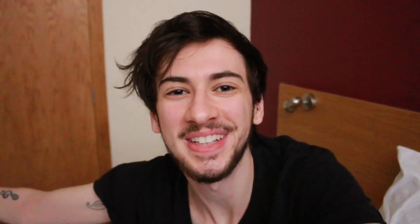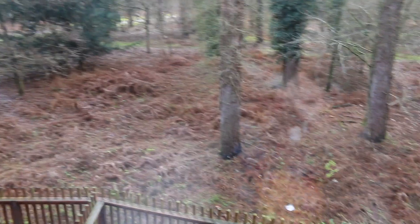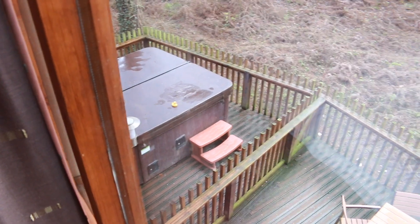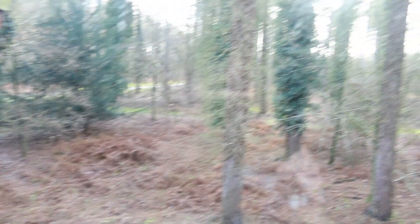Good morning and welcome to day two of our holiday! We arrived when it was dark so we've not seen the place in the daytime, so I just thought I would show you guys what it looks like. This is the view out of our bedroom — a little terrace area for sitting down, the hot tub with a rubber duck on it, and yeah, just trees. Very cool.